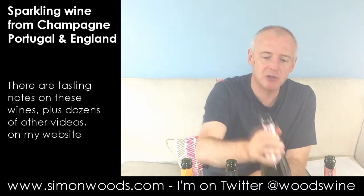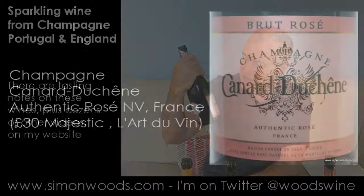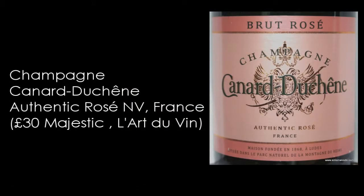Let's get on to Champagne — two rosé Champagnes, both non-vintage. The first one is a Brut Rosé described as 'Authentic Rosé.' As opposed to what? Hopefully they're all authentic, but let's try this one.